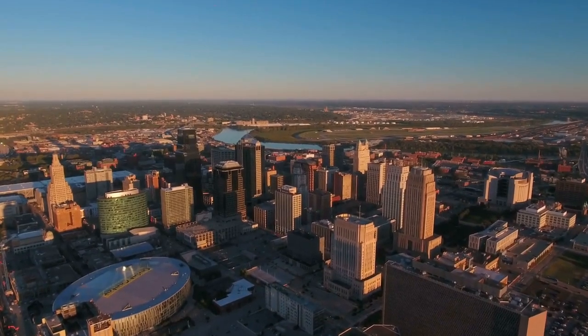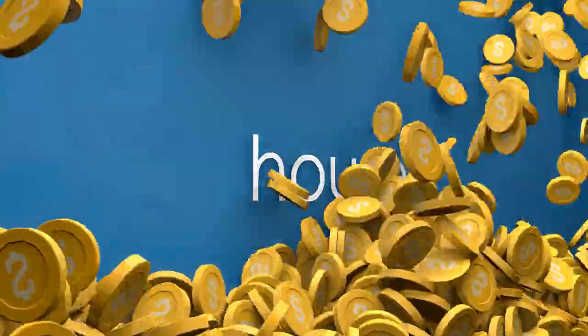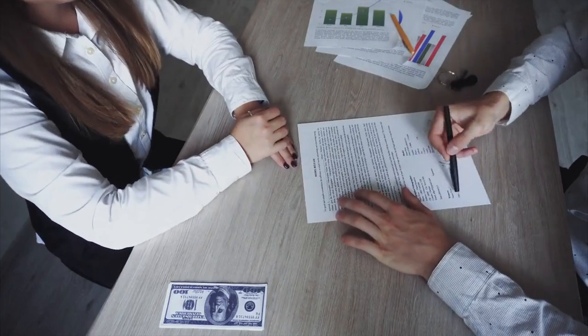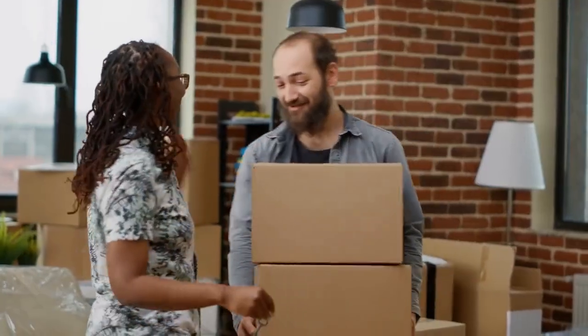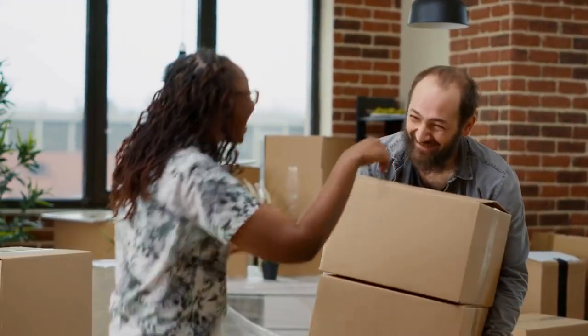Welcome to the Alpine Property Management video series. In this episode, we present the ultimate guide to property management — how Alpine Property Management can maximize your investment returns. Whether you're a seasoned investor or just starting your real estate journey, effective property management is crucial for achieving long-term success. Let's explore how Alpine Property Management can be your strategic partner in maximizing your investment returns.